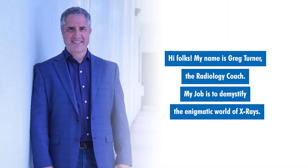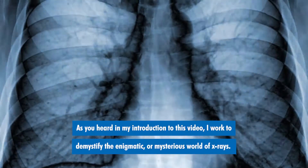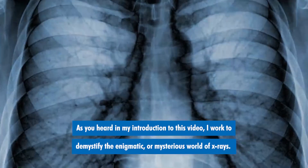Hi folks, my name is Greg Turner, the Radiology Coach. My job is to demystify the enigmatic or mysterious world of x-rays.